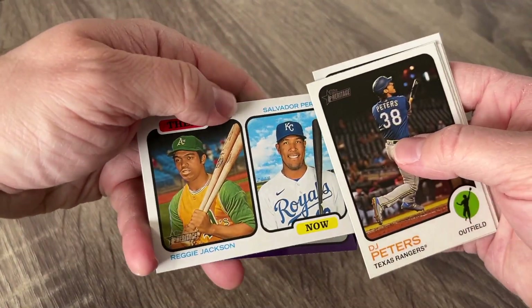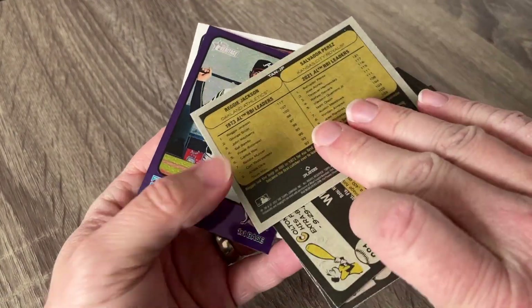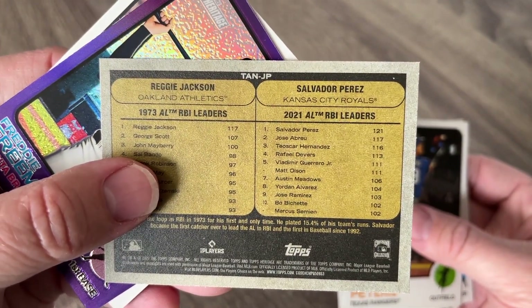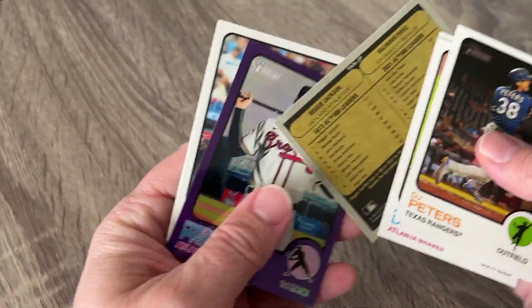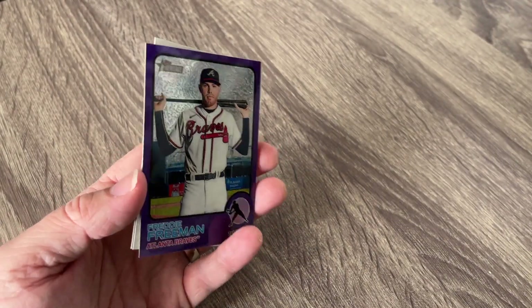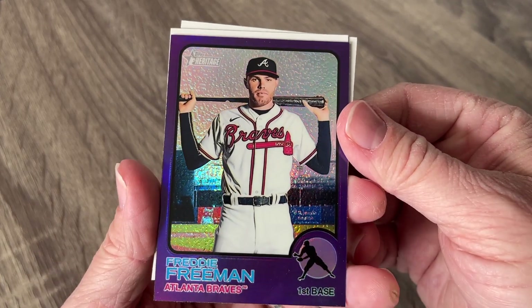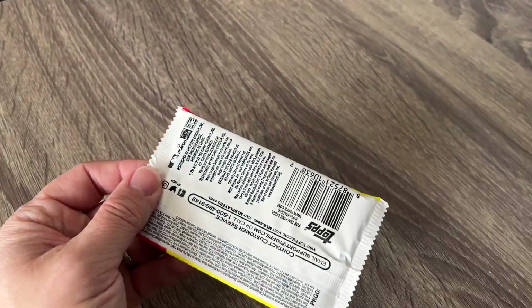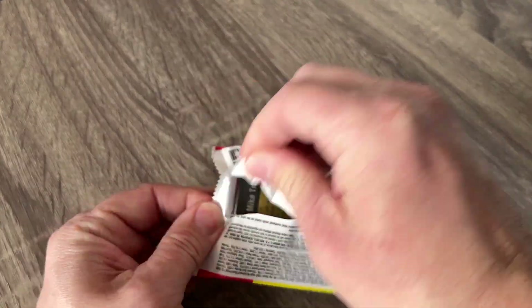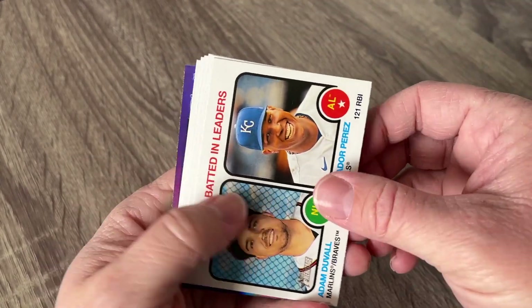Oh, that's a cool looking card — 'Then and Now' Reggie Jackson and Perez. Looks like we got a Freddie Freeman purple there. RBI leaders — very cool. Salvador Perez had an amazing season last year, really really cool. Definitely one of the top catchers in baseball right now. There's Freddie Freeman — the purple parallel. We're almost through — we've got about seven more packs left. Let's see if we can get anything else out of here.